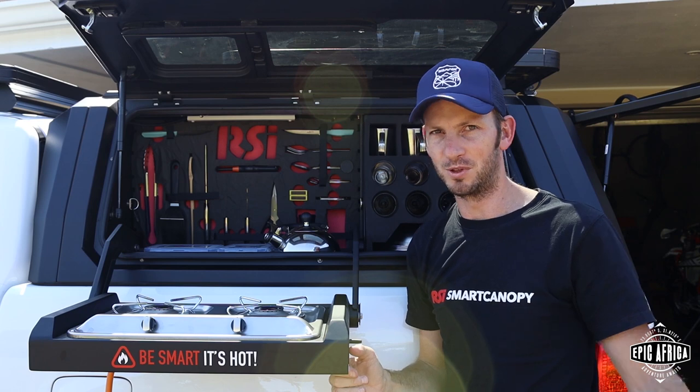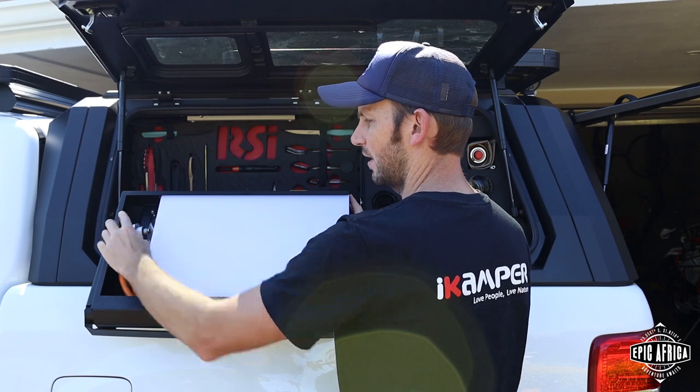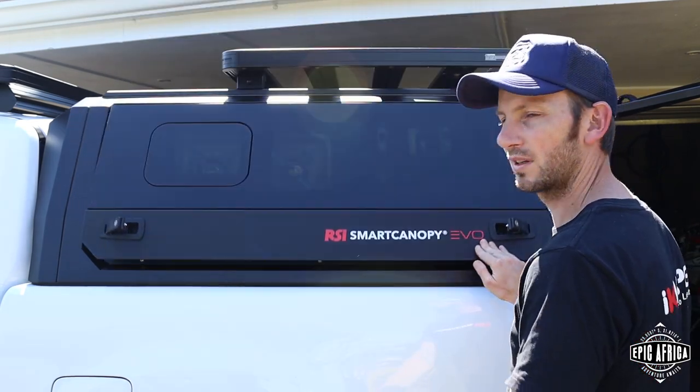Packing it away is super simple as well — it folds in, stays on the side, folds away, and you close up the side. Just remember to put it back before you go in the morning.